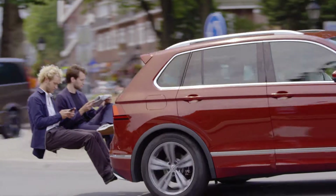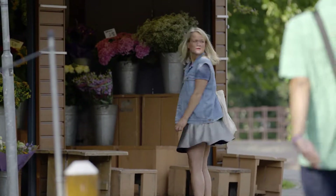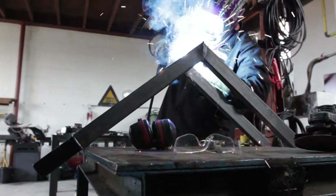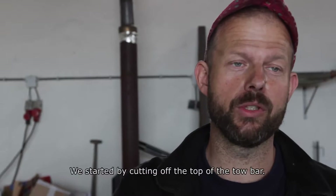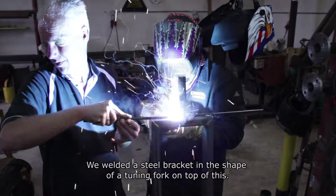Literally. And drive them around on the streets for everyone to see. We started to remove the trigger button. There is a kind of a stem fork.